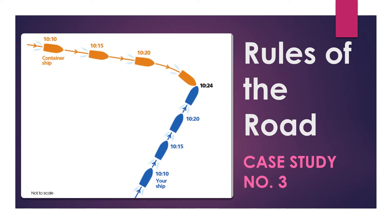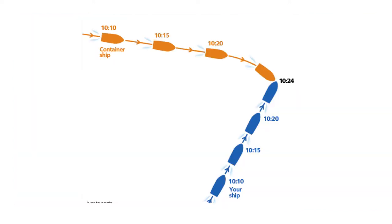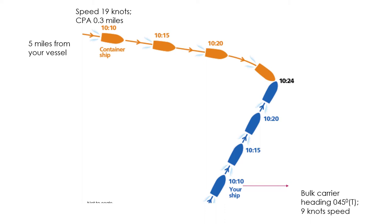So the case study: there were two ships. One was the blue ship, a bulk carrier heading 045 degrees true — about northeast — at about nine knots. There was another vessel, the orange colored container ship, about five miles away on your port bow, making a speed of about 19 knots. The CPA, or closest point of approach, between the two vessels was 0.3 nautical miles.